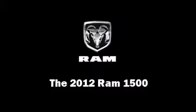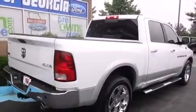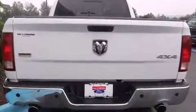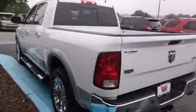Take command of the road in the 2012 Ram 1500. With just over 35,000 miles on the odometer, this pickup successfully merges advanced capability with comfort and agility, distinguishing itself from the competition with its cargo capacity, towing capacity, and ruggedness.